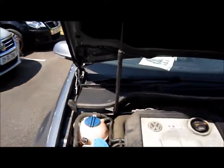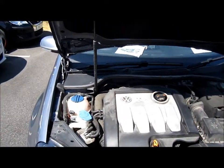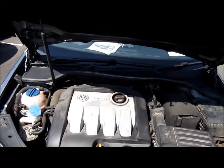The engine in the Golf is a 1.9 litre diesel. It produces 105 bhp with a top speed of 118 miles per hour. TDI stands for Turbo Direct Injection.